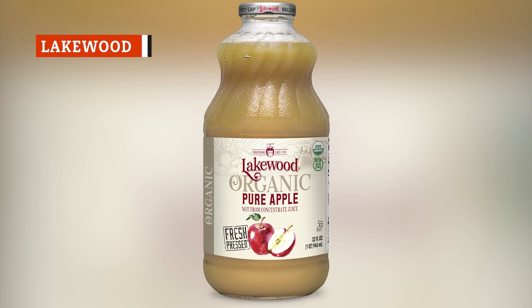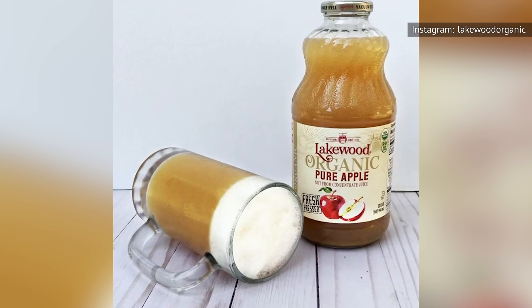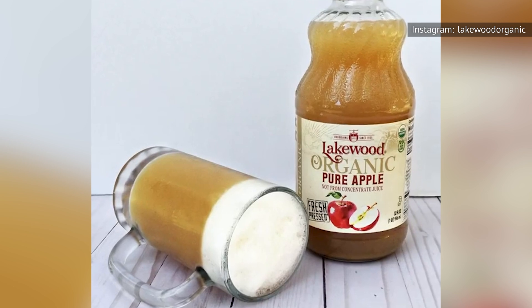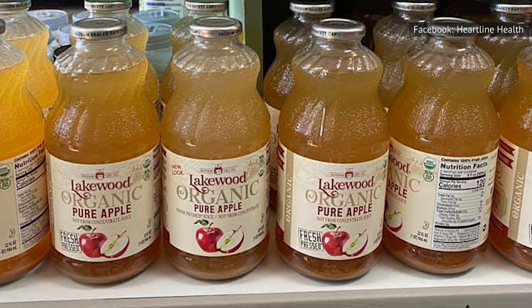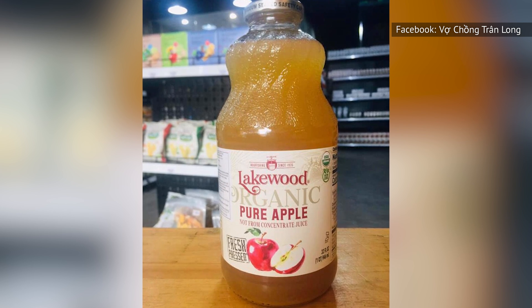What's great about Lakewood Organic Pure Apple Juice is what's not in it. There are no preservatives, no additives, no colorants, no allergens, and no pesticides in Lakewood apple juice. Additionally, the juice is kosher, vegan, and USDA-certified organic. This is just natural apple juice at its purest.